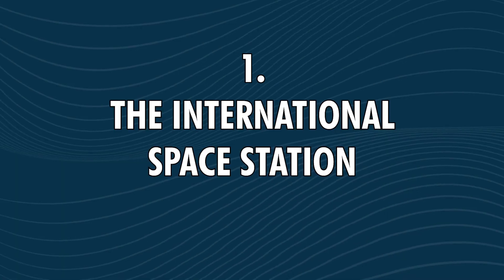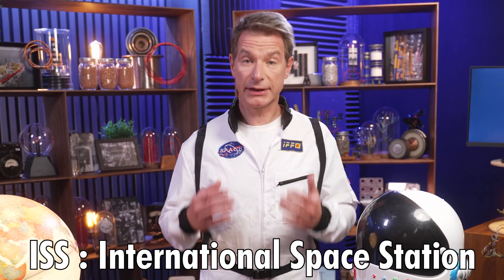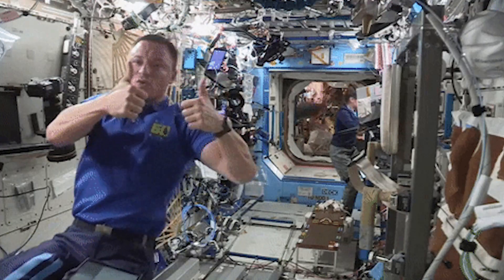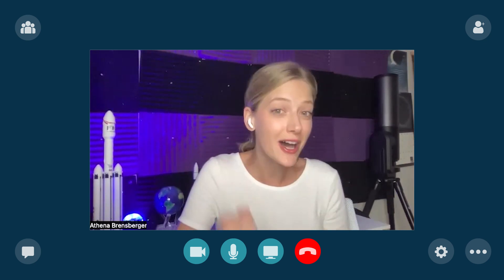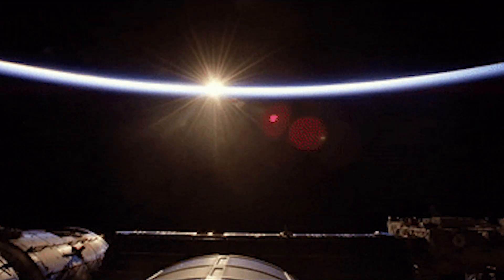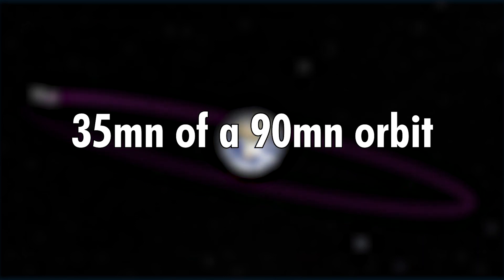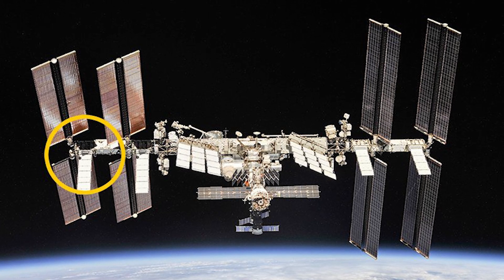Take the International Space Station for example. From my understanding, the ISS electrical system is critical for providing the crew with comfort, safety, and data collection when the station is not in direct sunlight. That's right! When away from sunlight, the station is powered by lithium-ion batteries. This is called the eclipse stage of travel and accounts for about 35 minutes of a 90-minute orbit.